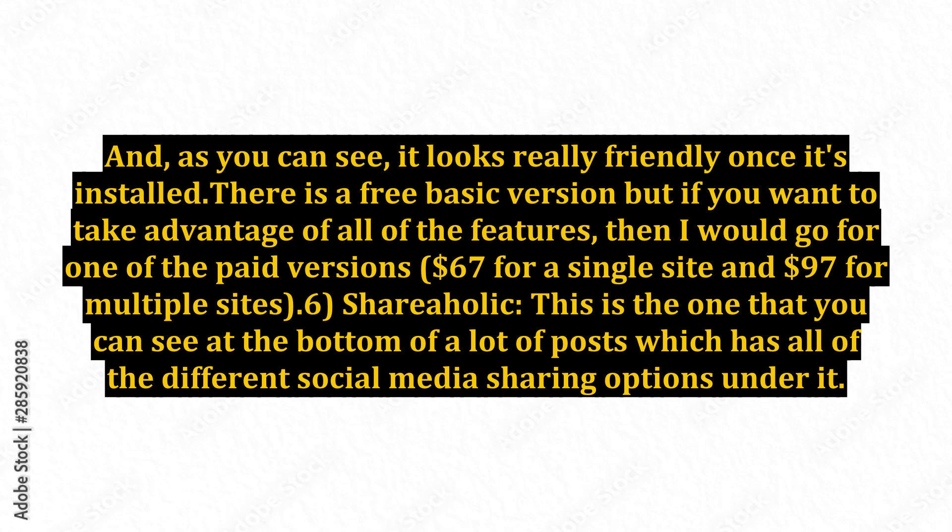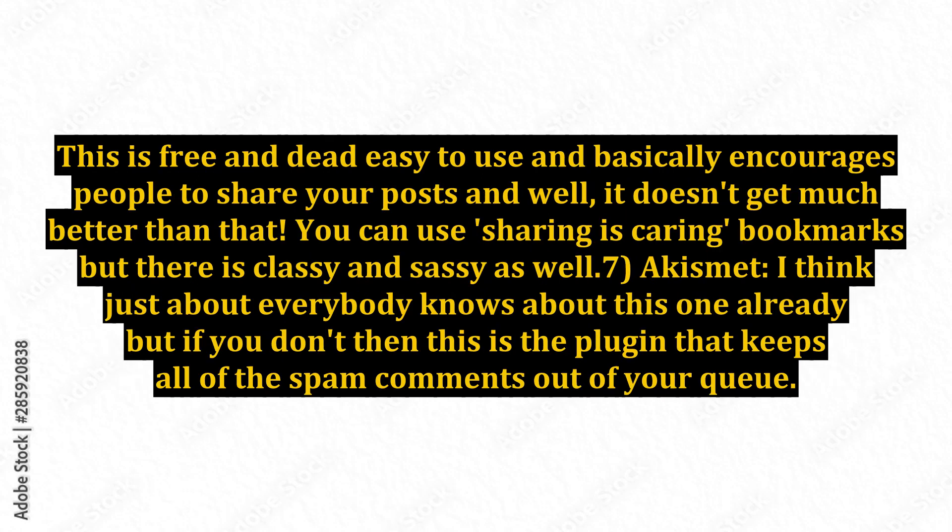6. Shareaholic. This is the one that you can see at the bottom of a lot of posts which has all of the different social media sharing options under it. This is free and dead easy to use, and basically encourages people to share your posts — and well, it doesn't get much better than that.